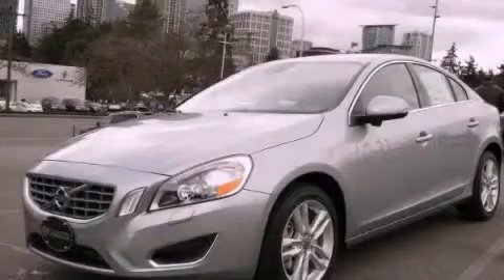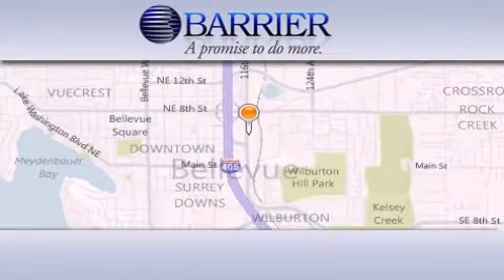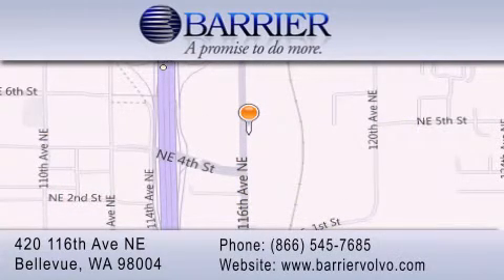Stop by today and test drive this vehicle for yourself. Thank you for considering Barrier Volvo for your next new or pre-owned luxury vehicle. Every car purchased from Barrier Volvo comes with the exclusive Be Preferred membership, which includes car washes for the length of ownership,